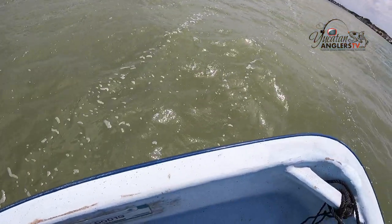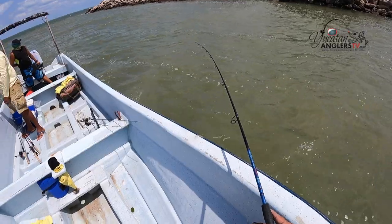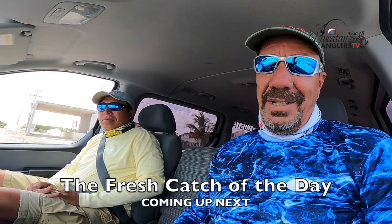We made our way back into Puerto Abrigo, into the harbor. We're going to make a couple of passes trolling to finish out the afternoon and see if we can catch a fish. Come on, big snook. We'll get back down here and give it another shot. We do want to thank you all very much for joining us here on Yucatan Anglers TV, Yucatan, Mexico, inshore fishing television. Y'all stay healthy, stay safe, stay tuned, and we'll see you next time. Adios.